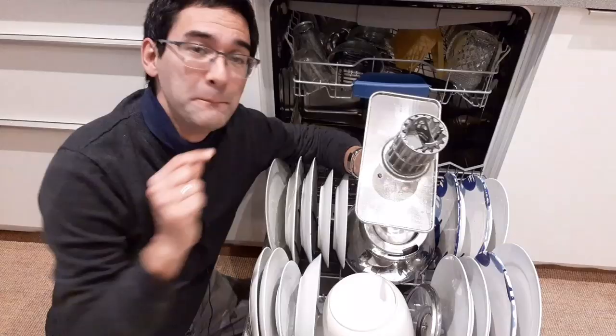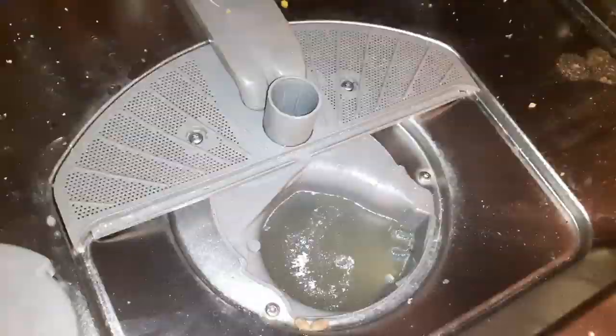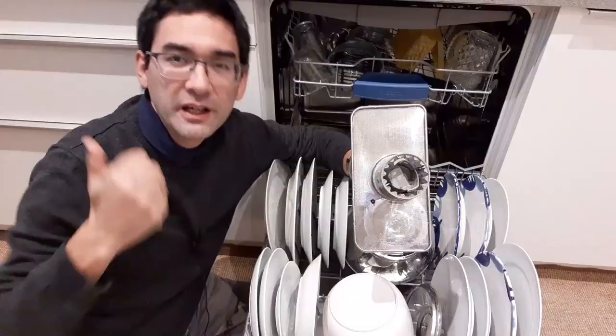Even though the dishwasher is such an inconvenient environment — very high temperatures, aggressive chemicals — the bacteria still seem to love it here. I'll try to answer this question, and of course I'll be using my microscope.